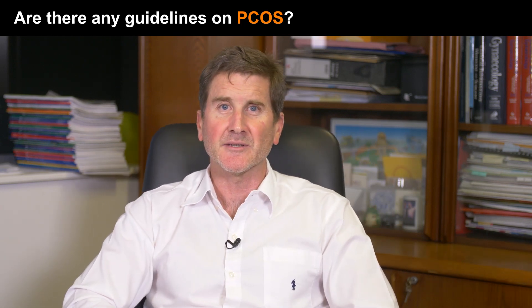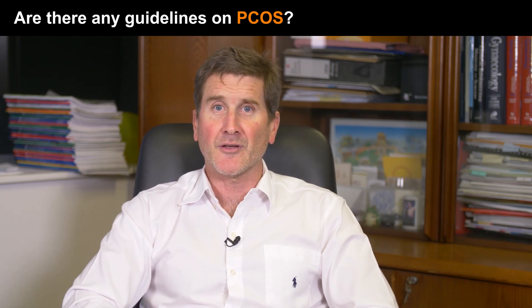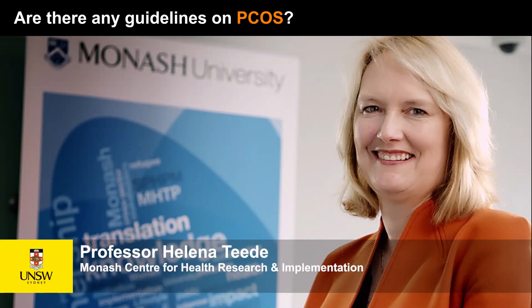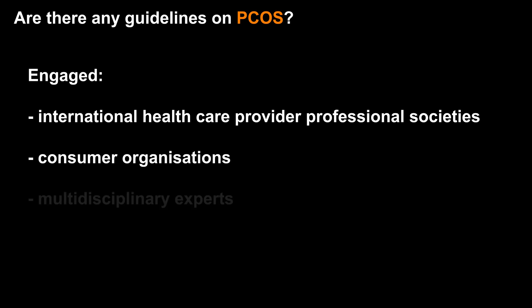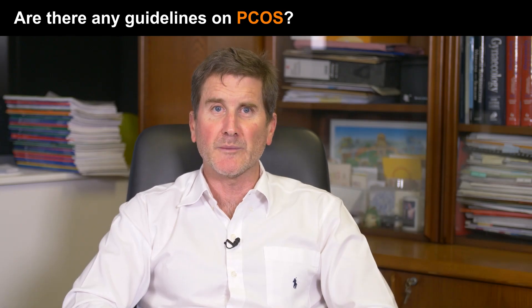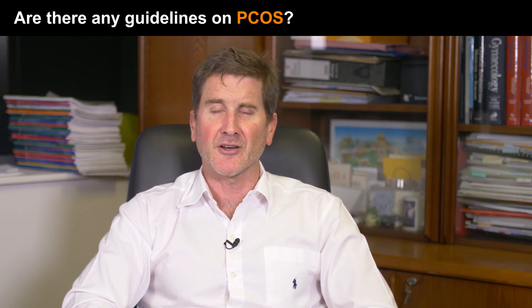The first ever internationally endorsed evidence-based guidelines covering all aspects of polycystic ovary syndrome, including its assessment, diagnosis and management, was published in 2018. I am an author of this important guideline, along with others including Professor Helena Teed from Monash in Melbourne, who headed the project. This guideline engaged international healthcare providers, professional societies and consumer organisations, with multidisciplinary experts and women with polycystic ovary syndrome directly involved at all stages. The guideline aims to support women with PCOS and their healthcare providers to optimise the assessment and management of polycystic ovary syndrome.